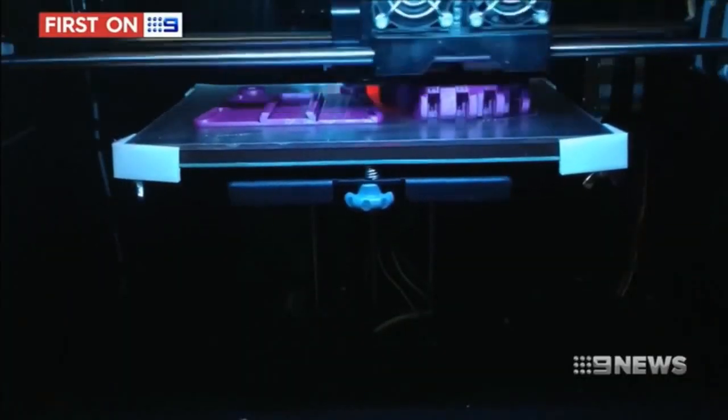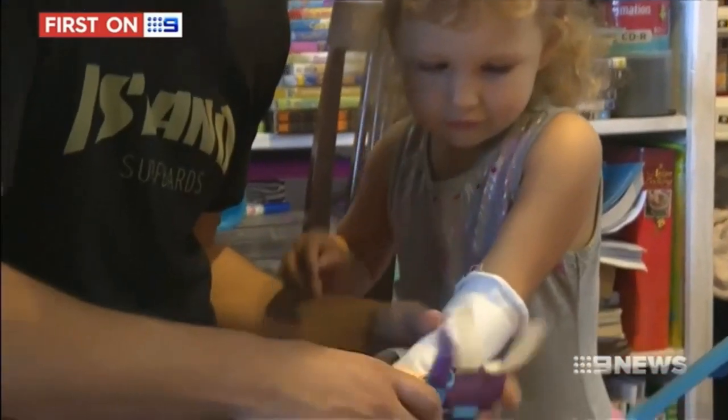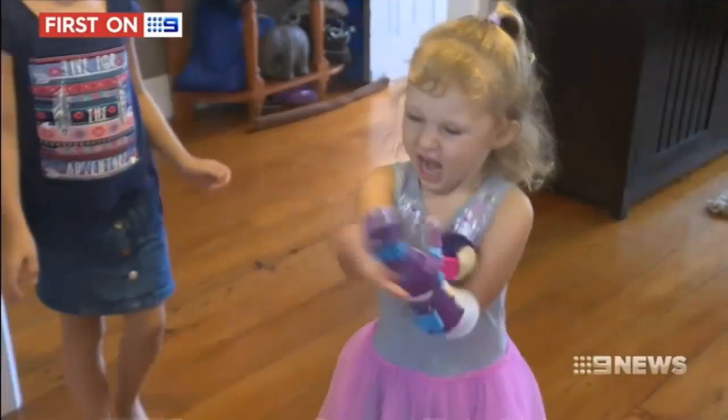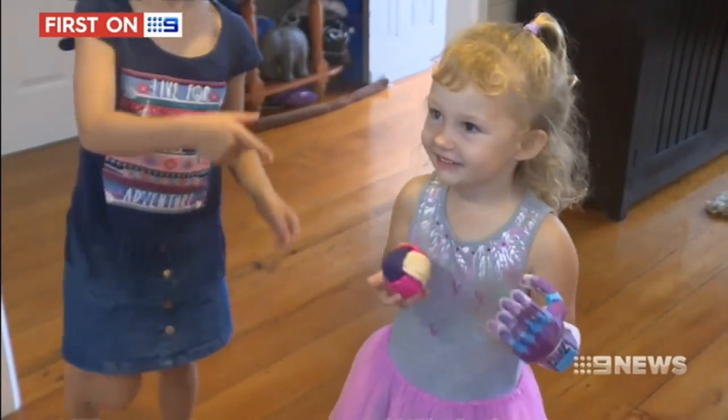Layer by layer, the new hand is built up, and soon Kalani is ready for her fitting. Within minutes she can pick up her favourite toys and throw a ball. The moment is very emotional.